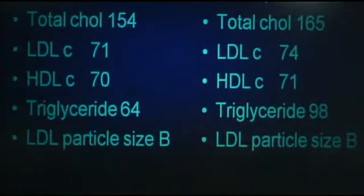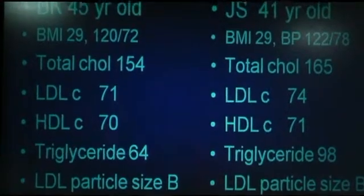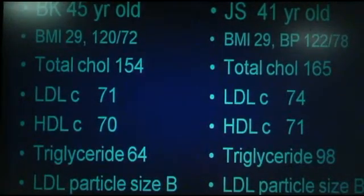The triglycerides: under 150 is the guideline, but I like them under 100. Both women are under 100, and certainly under 150. When you do an advanced analysis, we find out they both have small particles. That happens a lot in the setting of metabolic syndrome and diabetes, but technically they don't meet criteria for metabolic syndrome because their triglycerides and HDL are normal. Maybe their waist circumference might be over 35 inches, but they don't technically meet criteria.